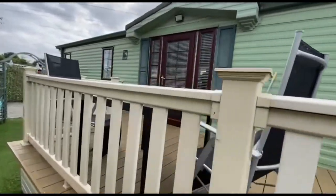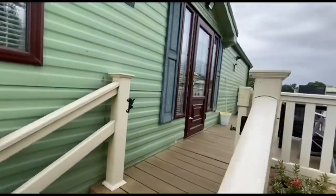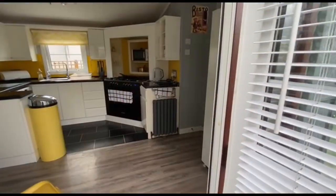There's another bit of storage and a raised balcony here. It's double glazed with gas central heating, so let's go and have a look inside.